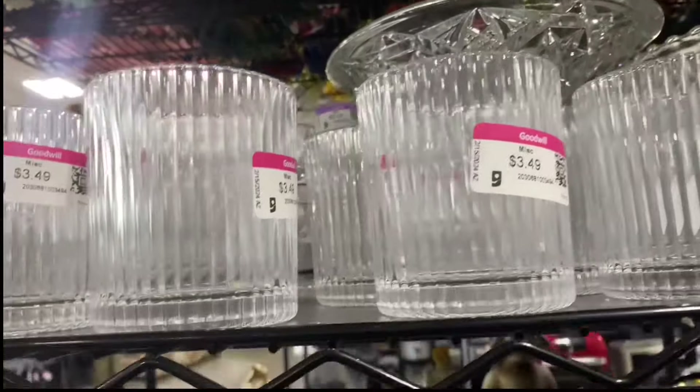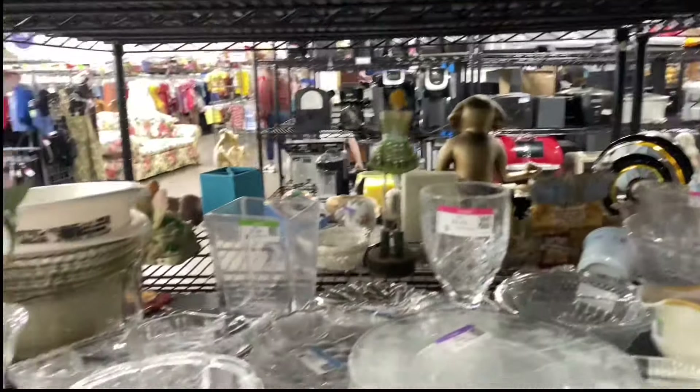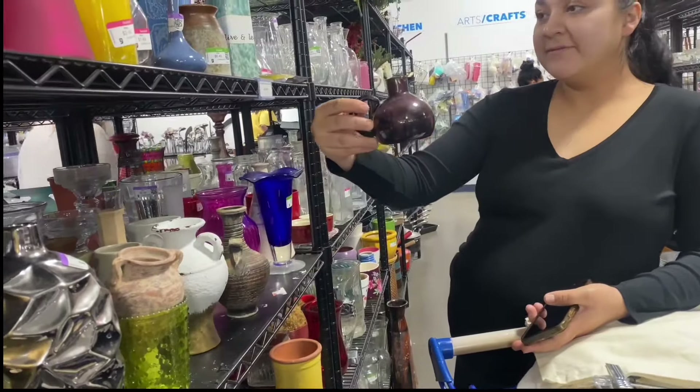I do think these glasses are the matching set to the taller ones I thrifted not too long ago — it was at the same Goodwill I found them at. But I didn't need them; we really don't use them. I think I kind of regret not picking them up though.